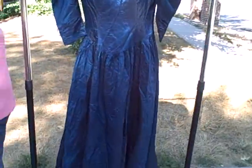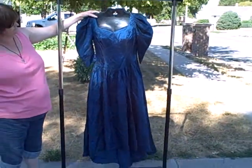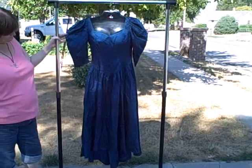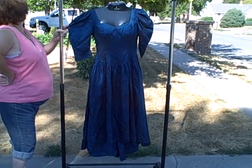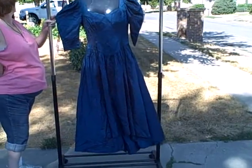Dress is very wrinkled, size unknown. Excellent shape, though. I'm going to guess it 16 or an 18, possibly even a 20. Actual measurements will be in the listing itself. Thank you.